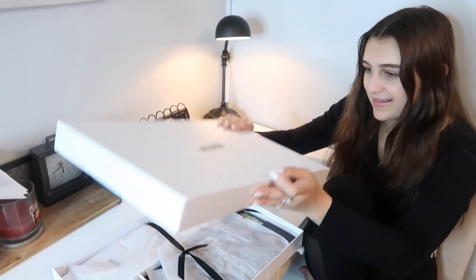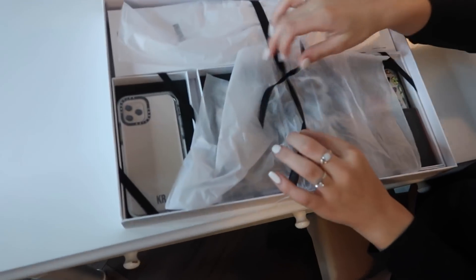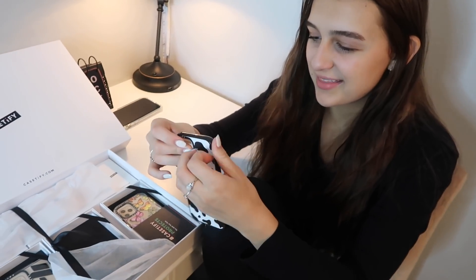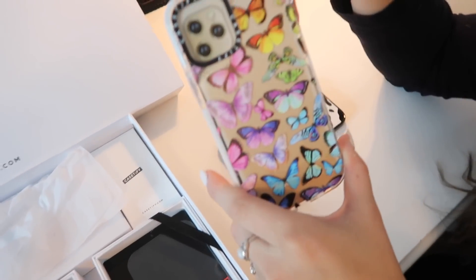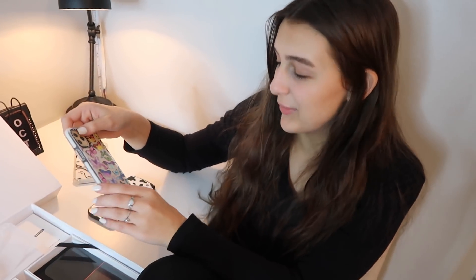I'm super excited — this already looks super cute. Oh my gosh, I can already see butterflies! I love this — you guys obviously know I love cow print if you've been watching my videos, so this is like the perfect phone case. Next is this super cute butterfly one, and butterflies are super in right now. All of these cases are just making me even more excited to go get the iPhone 12.